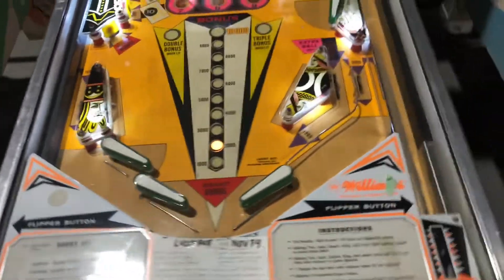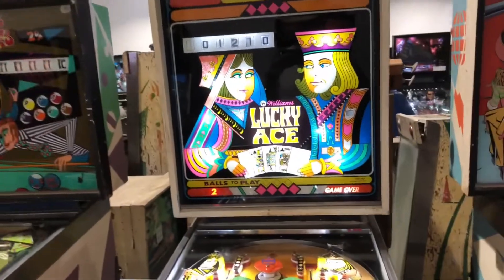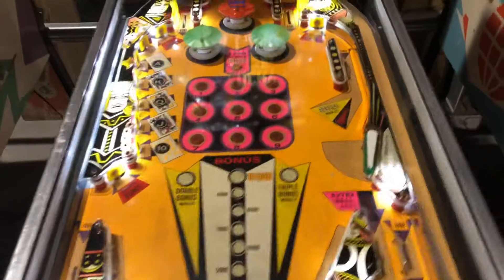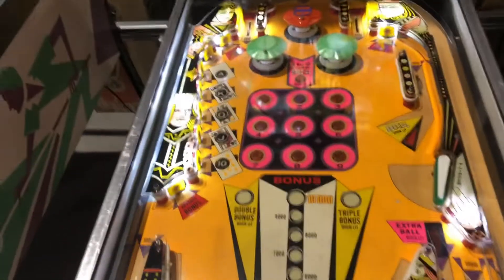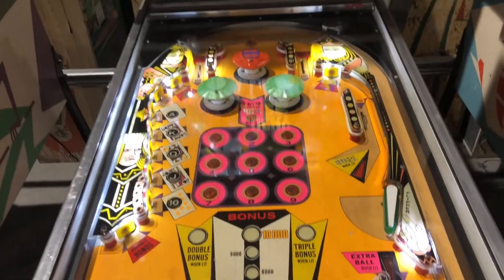Simpsons. We're going to start out with one of the more antique machines called William's Lucky Ace. It doesn't look too elaborate compared to some of today's machines, but give her a go.